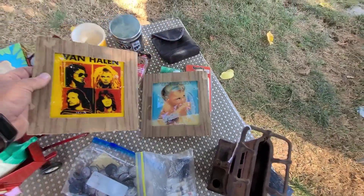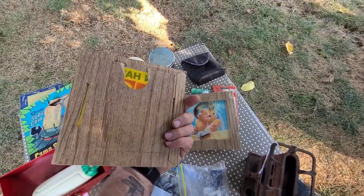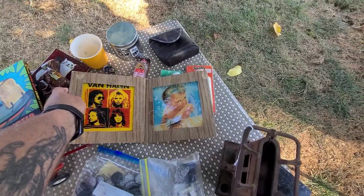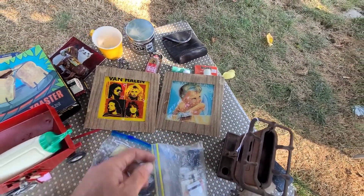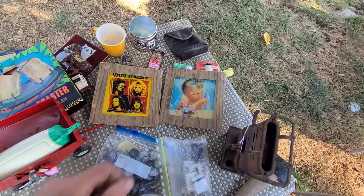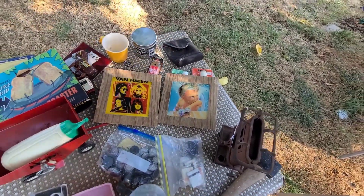Remember the fair — you'd pop the balloons and get the Coke mirrors? We got two perfect candidates for that. I was happy to get them — I got them for two bucks a piece. Those are definitely going to be selling on eBay.